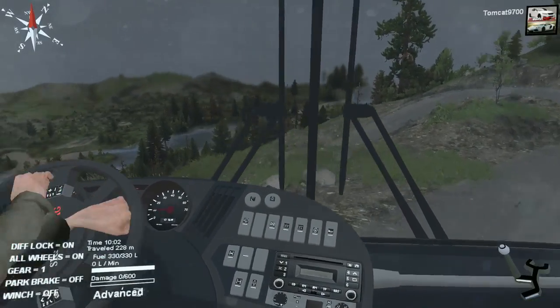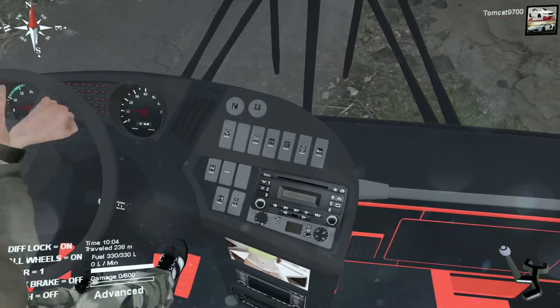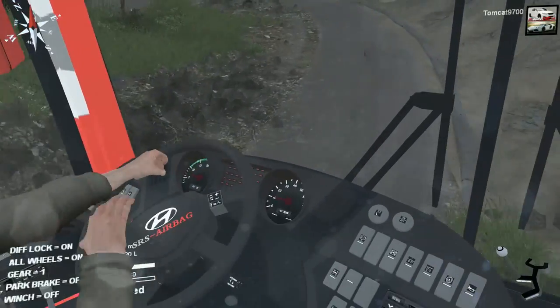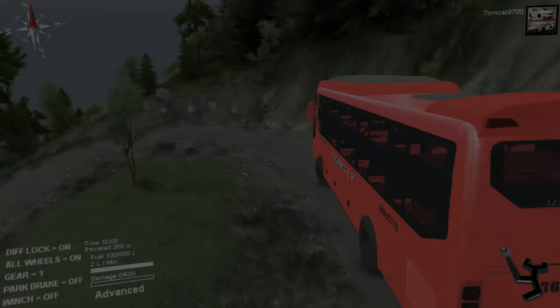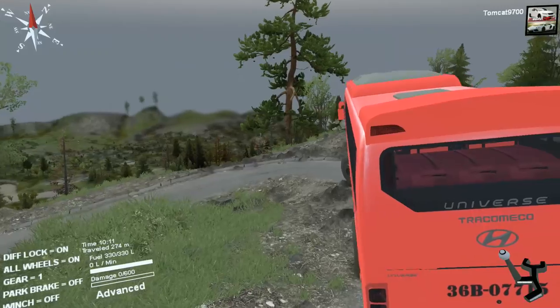Oh my god, look at this! That is... wow, that's brilliant. No, this is the craziest interior I've ever seen in Spin Tires. This is like the best interior I've ever seen anybody make. That's insane, I really like that though, that's really cool.